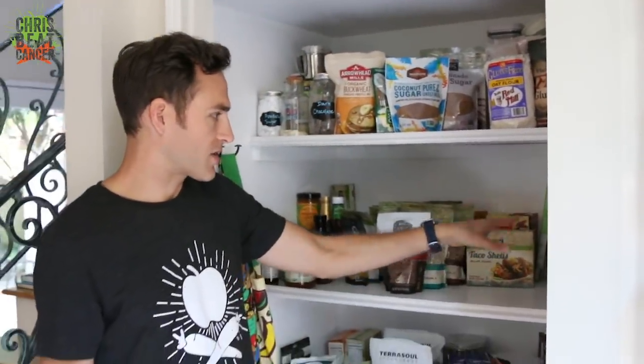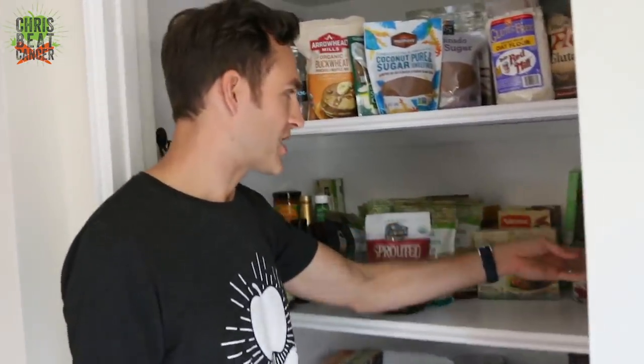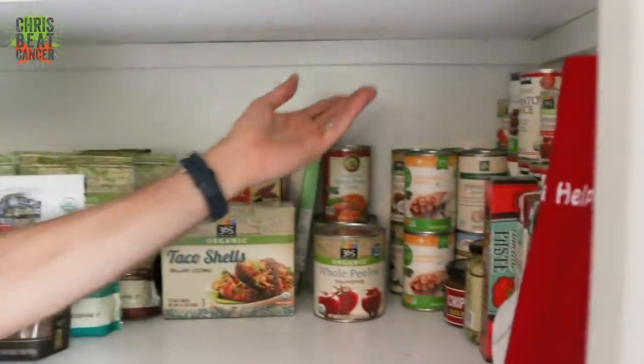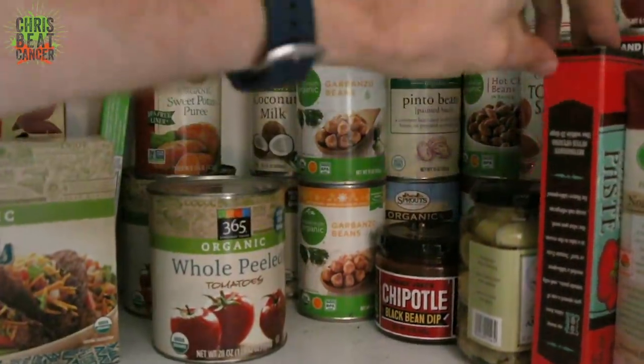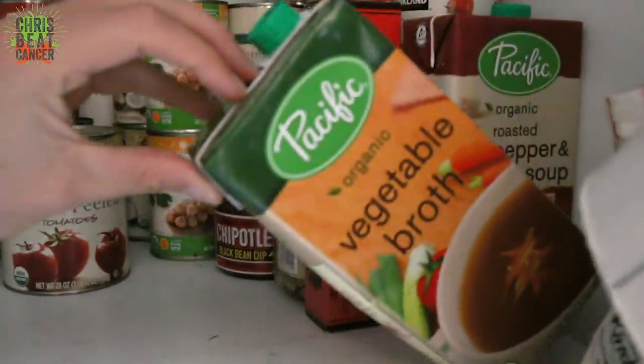Over here in this corner are some canned goods — tomatoes, garbanzo beans, pinto beans. There's some coconut milk back there, chili beans, artichokes, black bean dip, and then a couple of broths. Here's a red pepper and tomato soup and a vegetable broth.